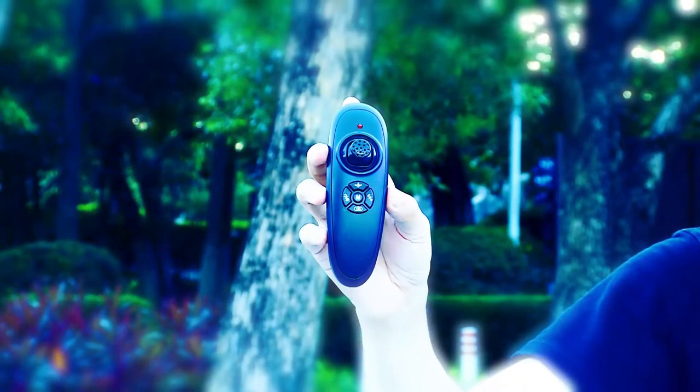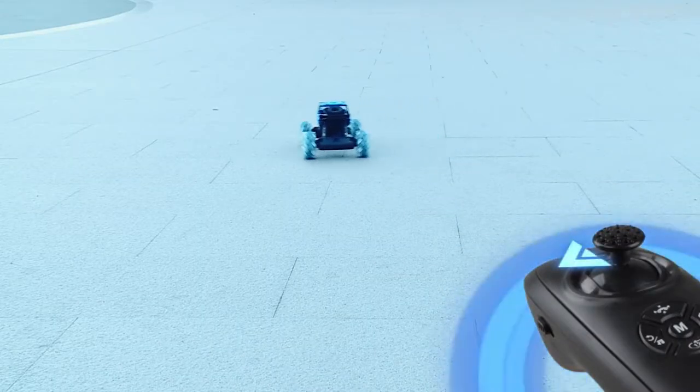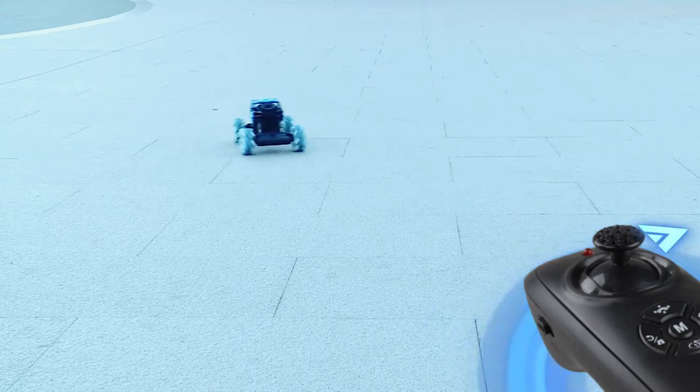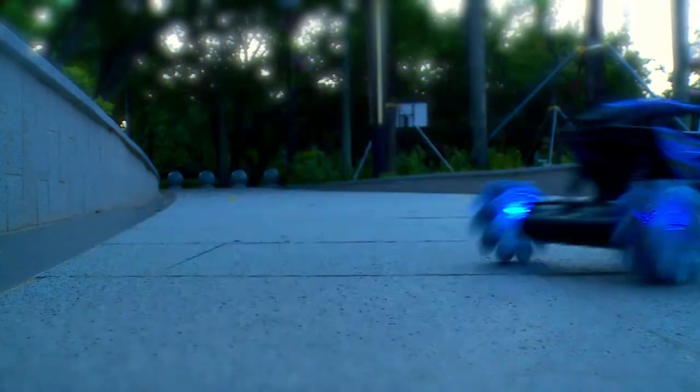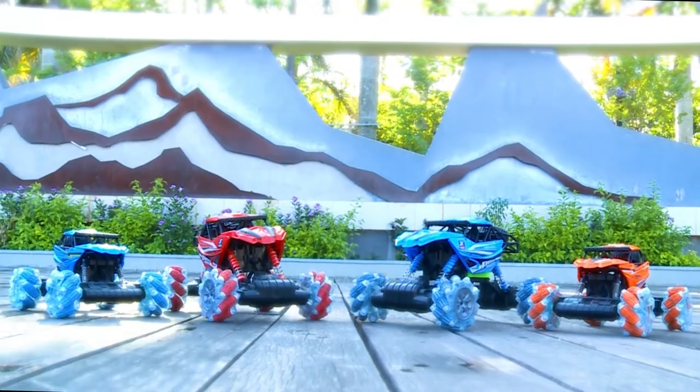It features gesture sensing and gravity sensing. First, turn on the remote control, push the stick and press the buttons. It has complete super cool sound effects too. Take this great car and enjoy the racing fun with your partner, and release the stress as you are racing forward.